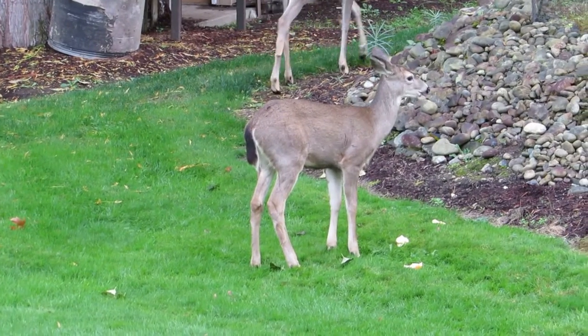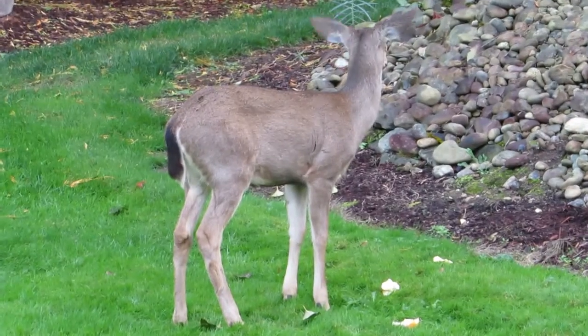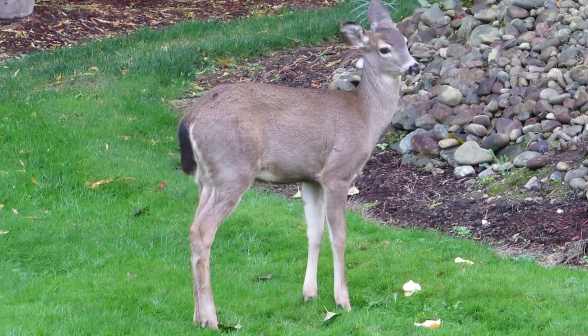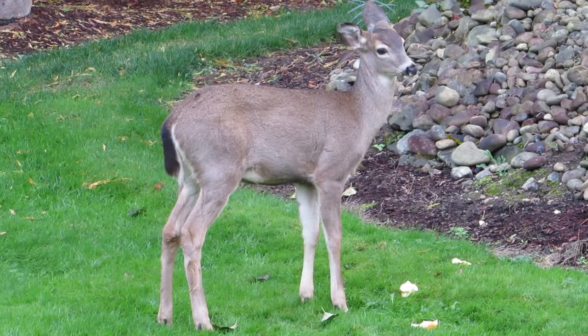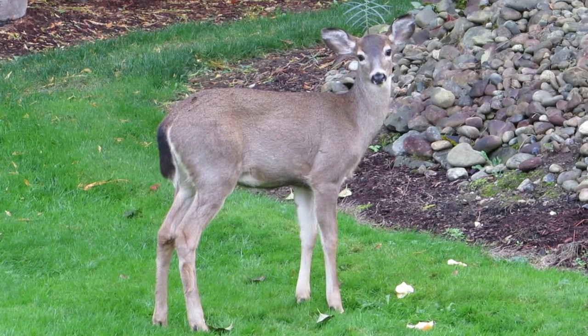Let's see what the little guy is going to do here with this apple. There he goes. I don't know if we can see the little buttons on his head yet or not — just a couple little bumps. That's what they call a button buck. We call him Buttons. Yeah, that's you — he knows his name.